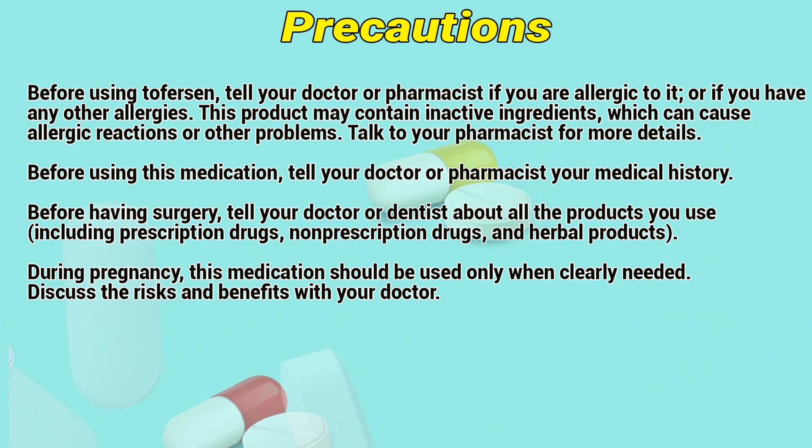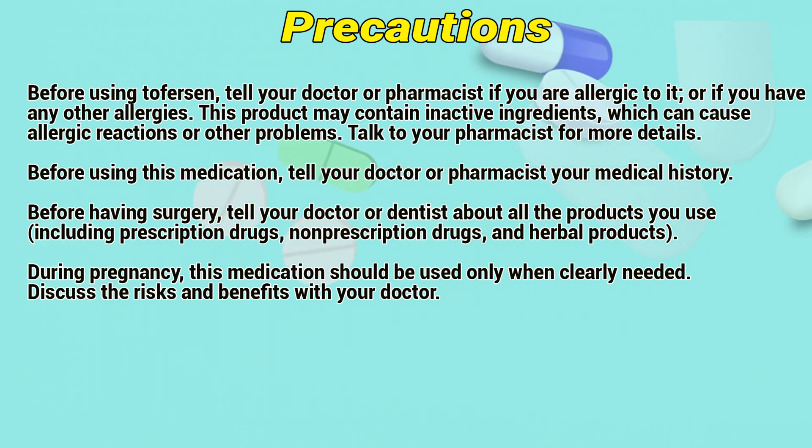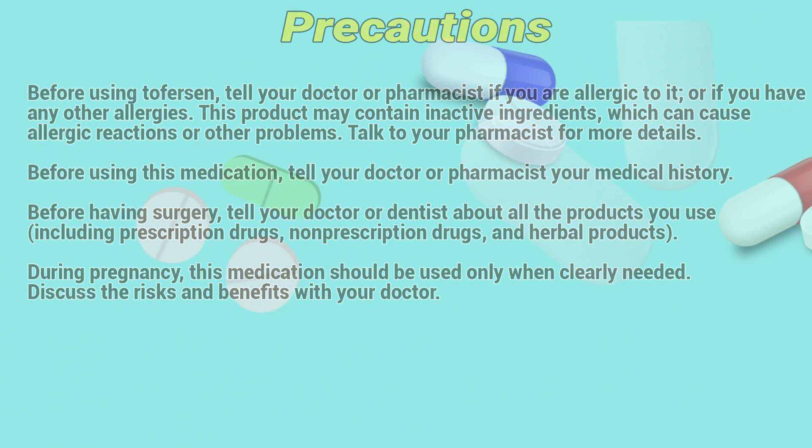Before having surgery, tell your doctor or dentist about all the products you use, including prescription drugs, non-prescription drugs, and herbal products. During pregnancy, this medication should be used only when clearly needed. Discuss the risks and benefits with your doctor.